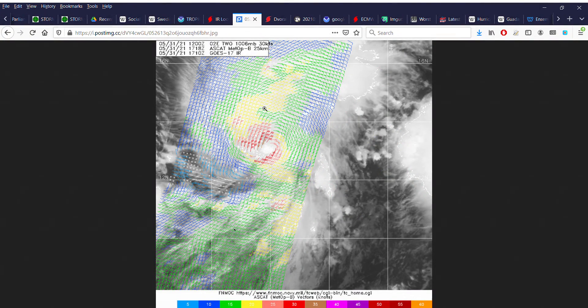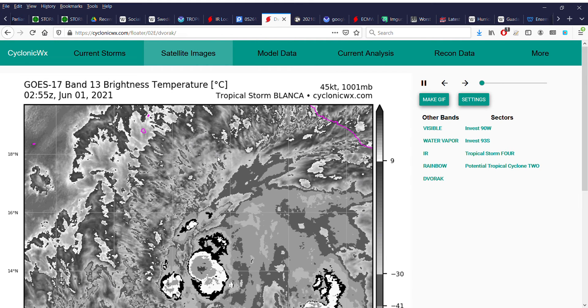Let's take a look at the ASCAT pass from when the system was still a little bit disorganized. These 35-knot wind barbs also initially prompted the National Hurricane Center to declare this Blanca. If you look at the satellite photos, you can kind of see a nice small concentrated area of cold medium and cold dark grays from the deeper convection, and the well-established serious outflow I mentioned previously.